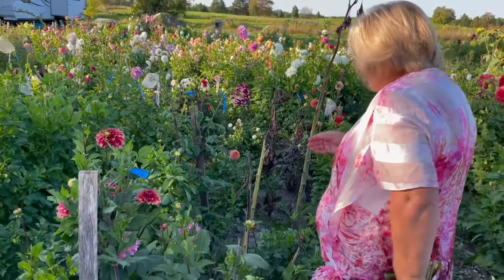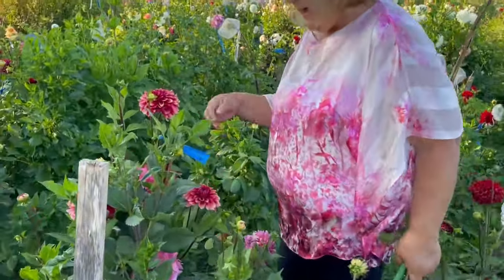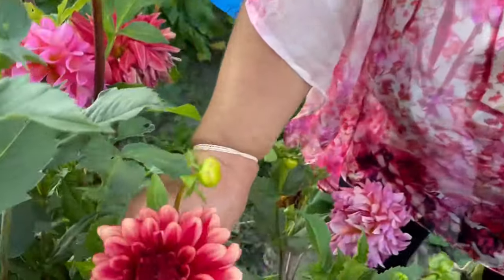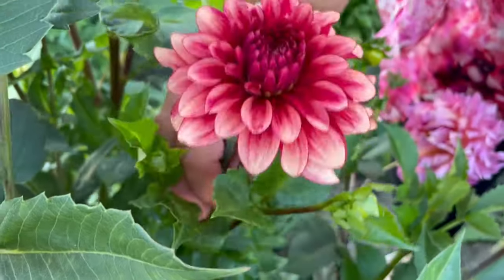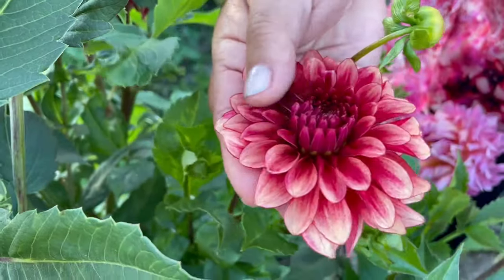This one is also from Swan Island. It's called Enforce. It has these raspberry to dark rusty colors. I like it a lot.